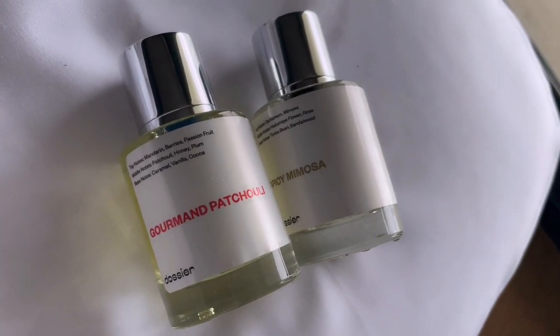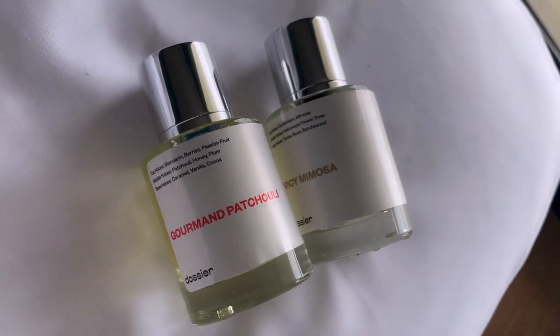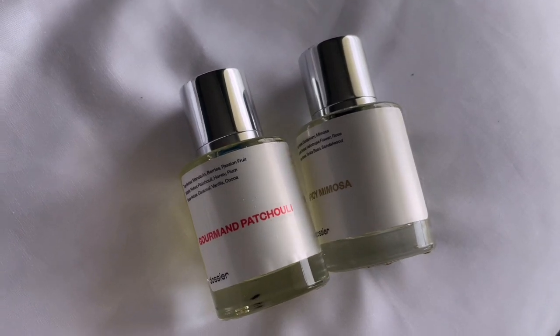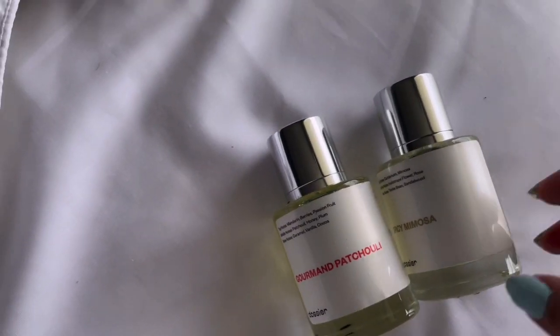Hey guys, so before we get into this video I first want to give a quick shout out to our sponsor Dossier Perfumes for sending over two amazing scents that I'm going to show you guys right now.